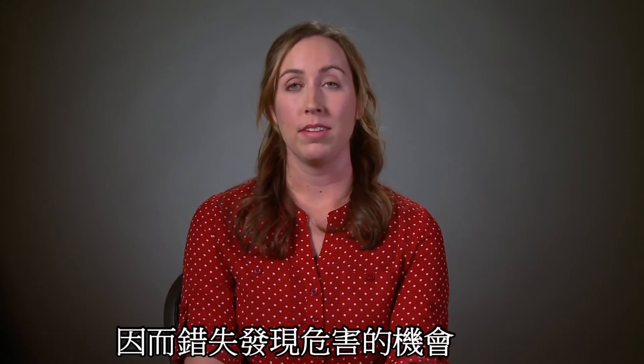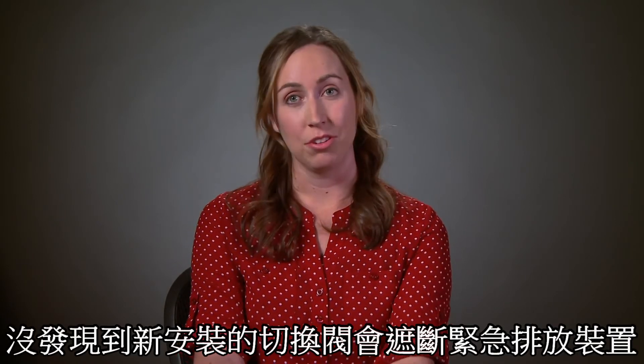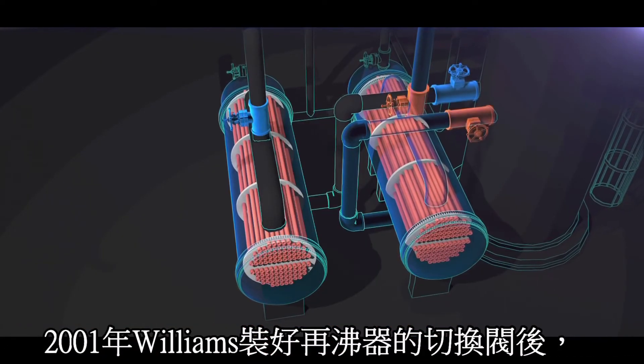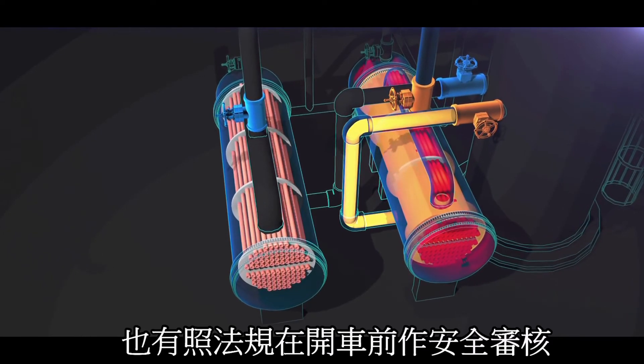That was a serious missed opportunity to identify the new overpressure hazard introduced to the process by the new valves. After the 2001 reboiler valve installation, Williams also performed a pre-startup safety review, as required by regulations.